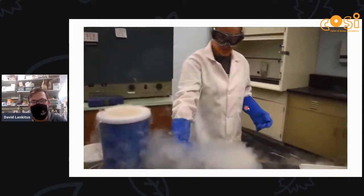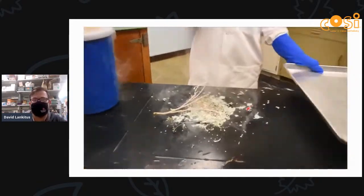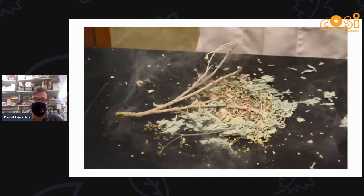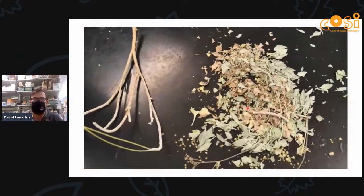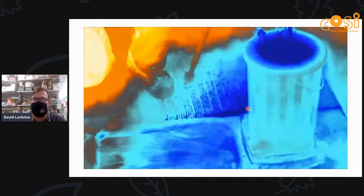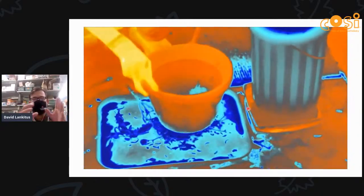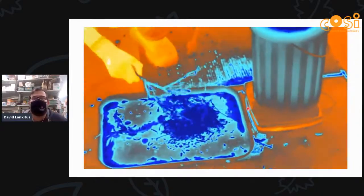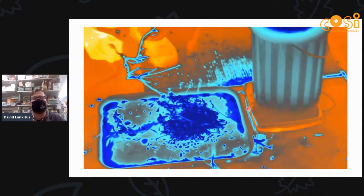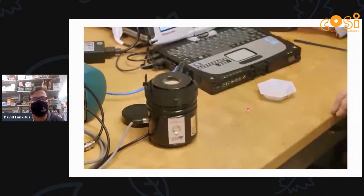With guayule we need to separate the leaves from the branches to extract the latex. To do that, we flash-freeze the leaves in liquid nitrogen and then smack them — the leaves shatter and you're left with branches. You can see in this video it splash into the liquid nitrogen, and then the leaves shatter, leaving just branches — because leaves can cause contaminations to the latex.